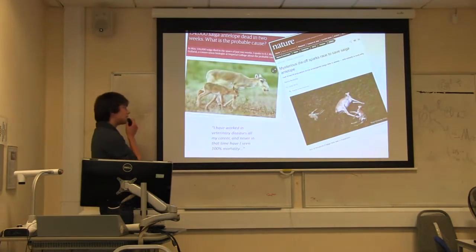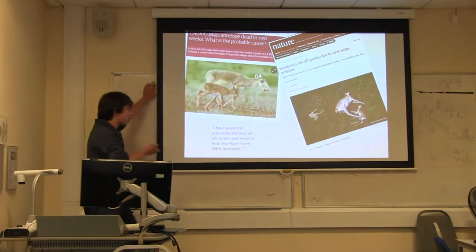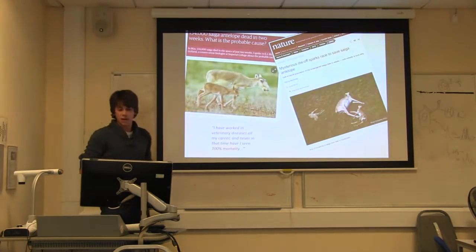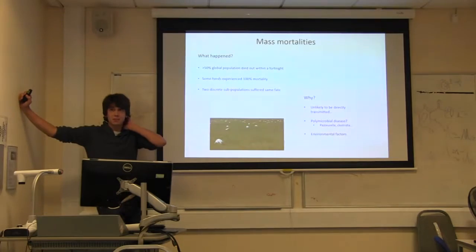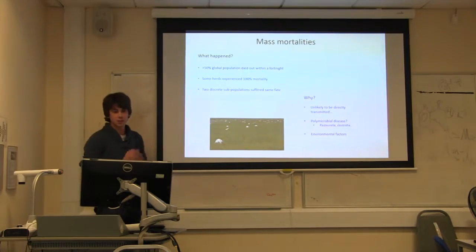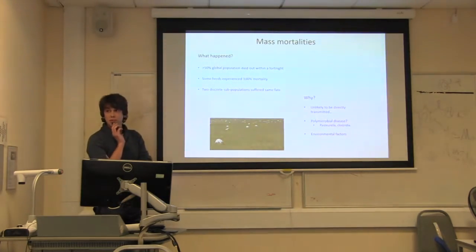In May 2015, there was a huge mass mortality event over a very short period — completely unheard of. A researcher noted: 'I've never seen 100% mortality in my whole career.' One herd of about 60,000 animals was found, and every single one of them was dead. Another subpopulation about 300 kilometres away, completely separate and unable to have had any contact, was also struck down to similar numbers.